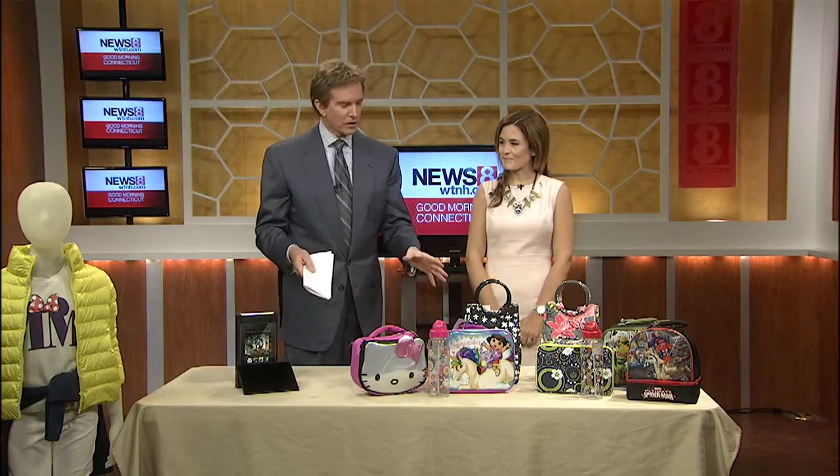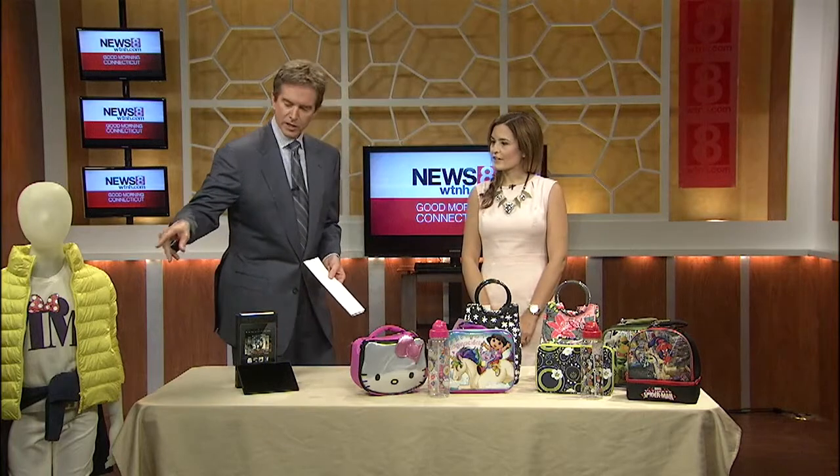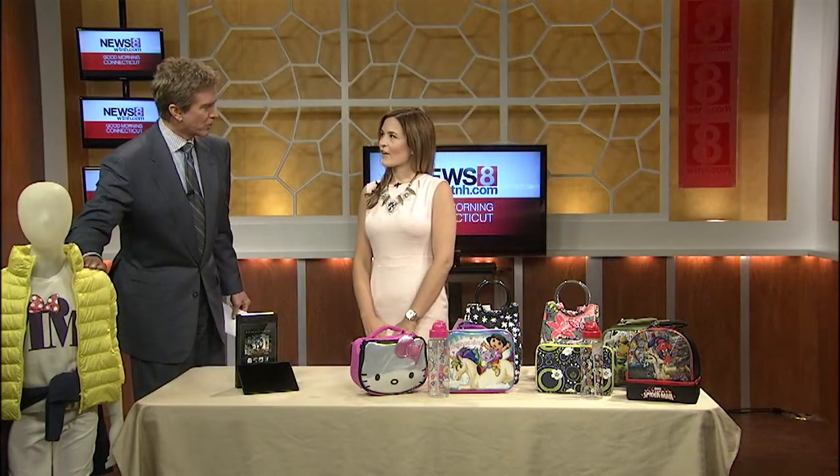Thanks for having me. You've got some fun-looking things here with very reasonable prices. You want to start off with the clothing first and talk about that? Let's go over here and show us what the kids are going to want to be sporting when they go back to school this year.